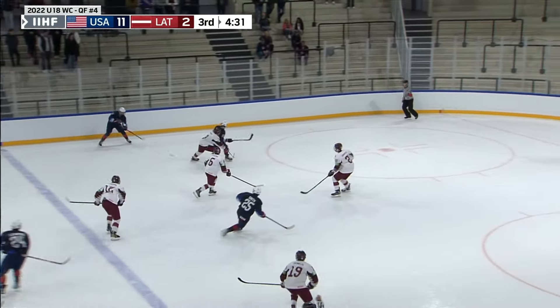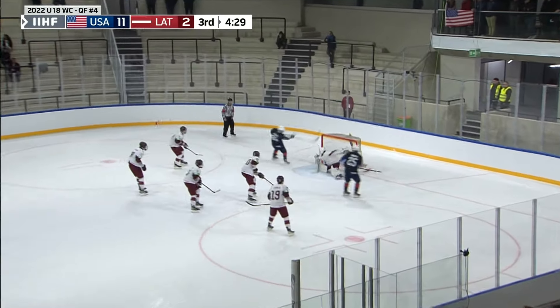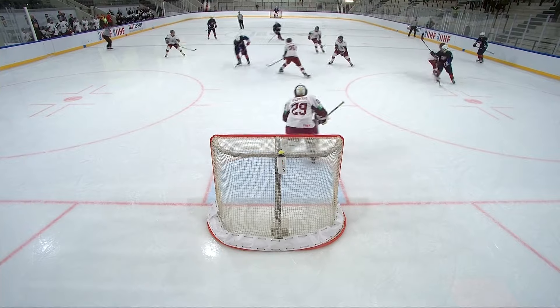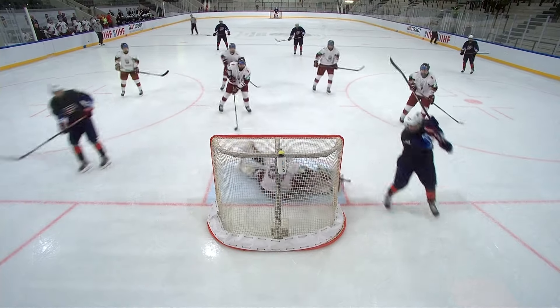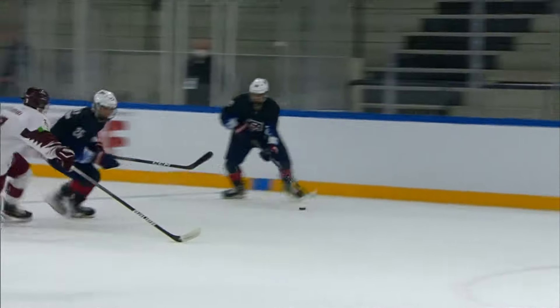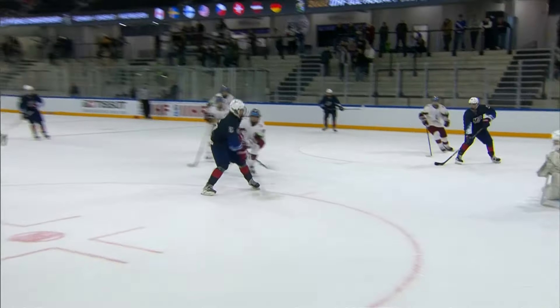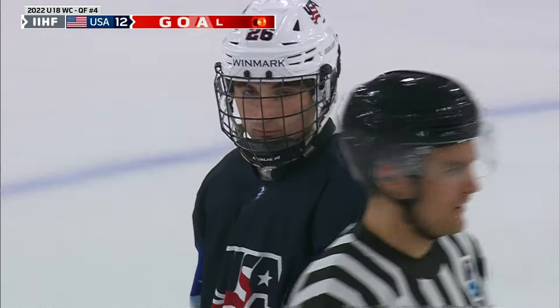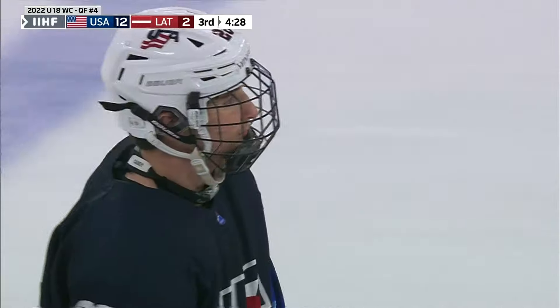Around the world, back and forth — and there's another. Seamus Casey, off the cross-ice feed, and it's a 12th spot for USA. A muted celebration as it should be with the 12th goal. Seamus Casey has been really good today.